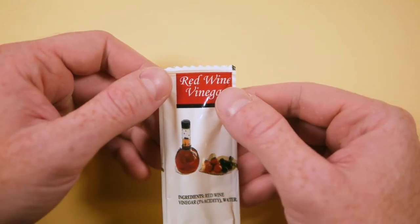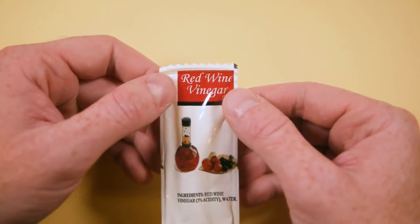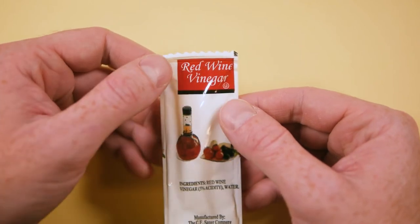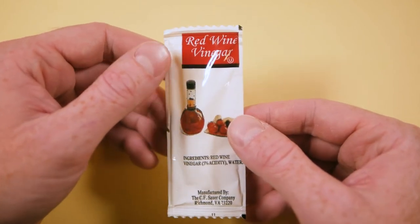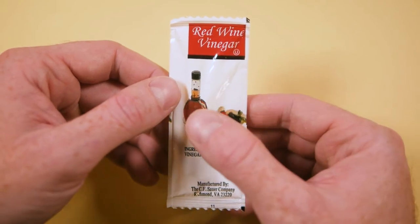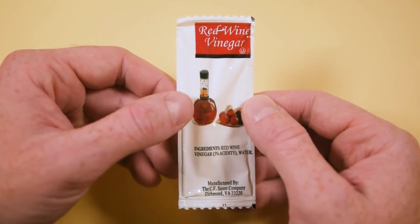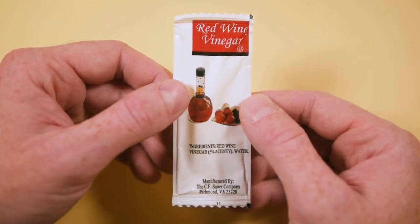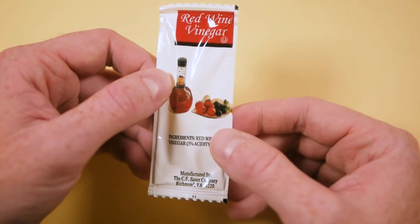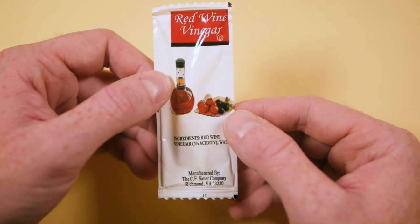Right at the top here, you have this nice burgundy background for the red wine vinegar label, and a black bar down below that to keep it all contained in one space. Dead center, we have this colorful imagery to denote the sauce. To the left, there's a decanter full of red wine vinegar and oil, it looks like. And to the right, some sort of salad ingredients — some tomatoes and maybe olives. It's an odd combination.